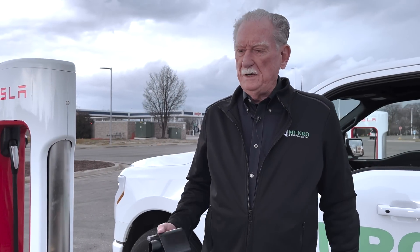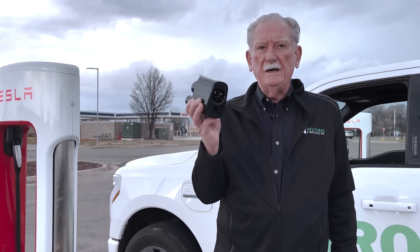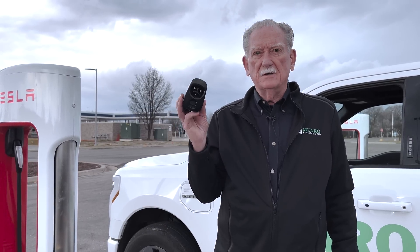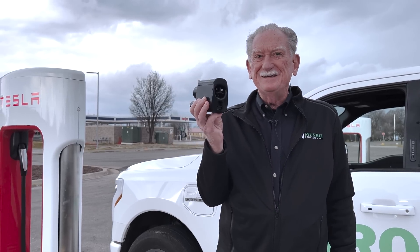Hey boys and girls, today's a big day. This is the new Ford connector. This is the thing that I've been waiting for. Ever since I met Mr. Farley, I've been saying, hey, let's get one of these things for Ford.